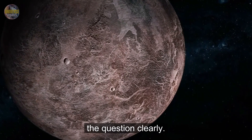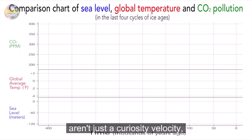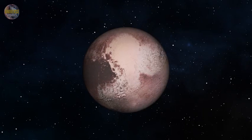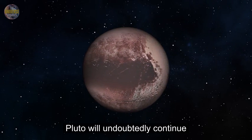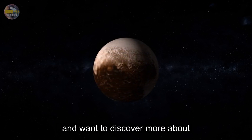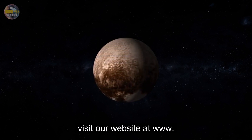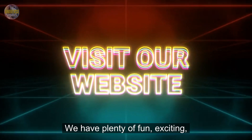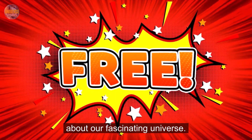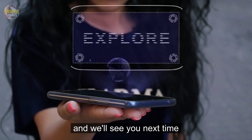So we've answered the question clearly: how cold is it on Pluto? Extremely cold. But Pluto's extreme temperatures aren't just a curiosity — they're a window into understanding our solar system, planet formation, and the universe itself. As we continue exploring, Pluto will undoubtedly continue amazing and teaching us more about our cosmic neighborhood. If you enjoyed this journey to Pluto and want to discover more about space, galaxies, stars, and planets, visit our website at www.theuniverseepisodes.com. Thanks for joining our exploration today. Keep learning, and we'll see you next time on another cosmic adventure.